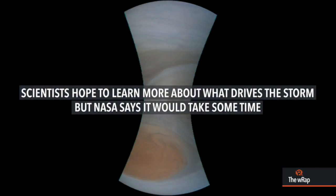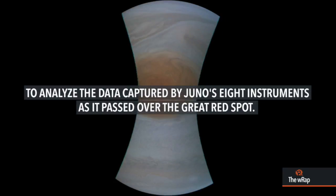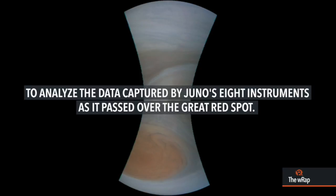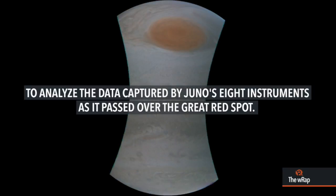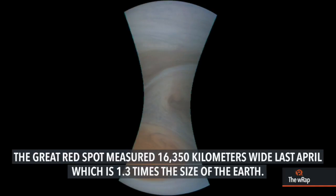Scientists hope to learn more about what drives the storm, but NASA says it would take some time to analyze the data captured by Juno's eight instruments as it passed over the Great Red Spot. The Great Red Spot measured 16,350 kilometers wide last April,